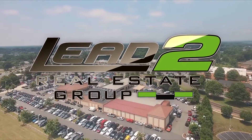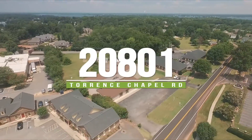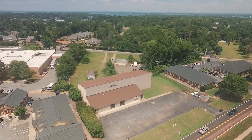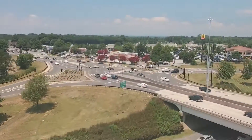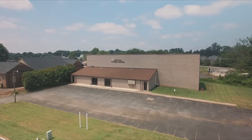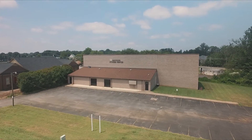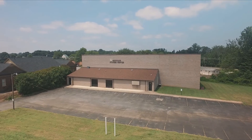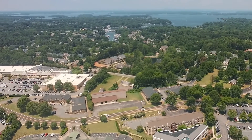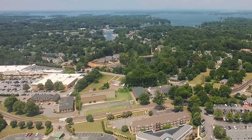LEAD 2 Real Estate Group is pleased to bring to the lease market 20801 Torrance Chapel Road, located at exit 28 off I-77 in Cornelius, North Carolina. With nearly 14,000 square feet and 50 plus parking spaces, zoned highway commercial, this building is available for office, retail, or mixed-use opportunities on one acre.